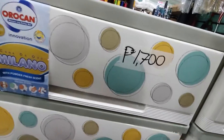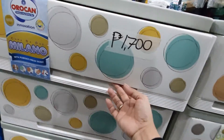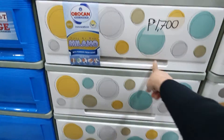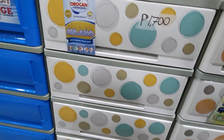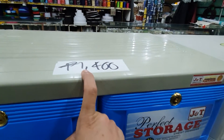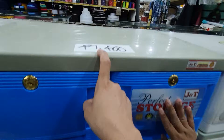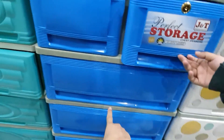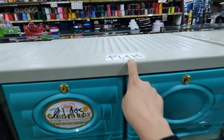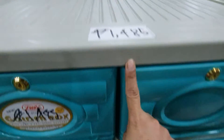Welcome to my blog guys. We are looking for the drawers. This one is $1,700. This one is $1,400. This one is $1,485.